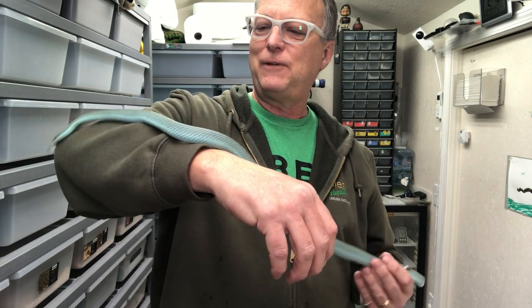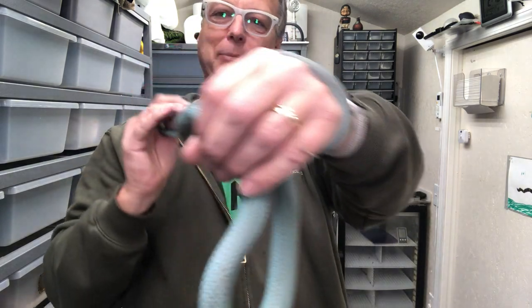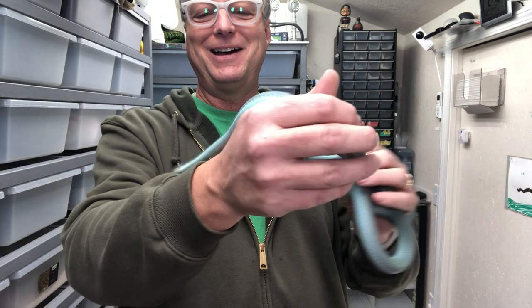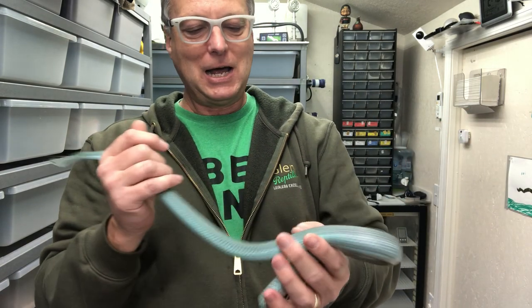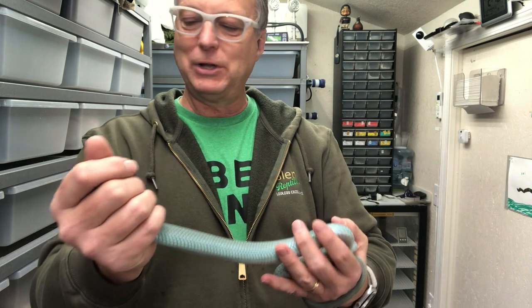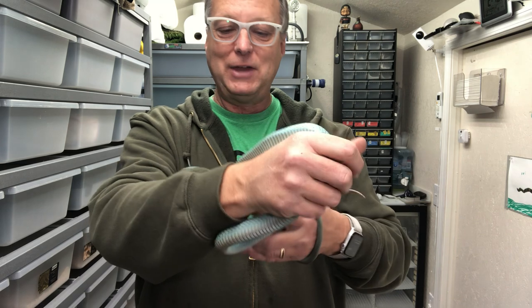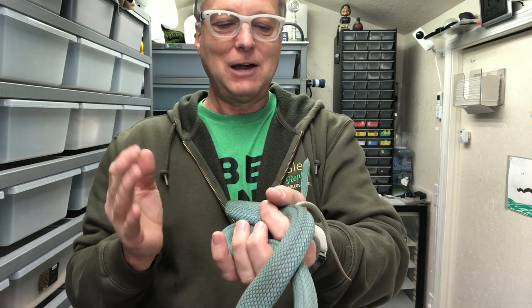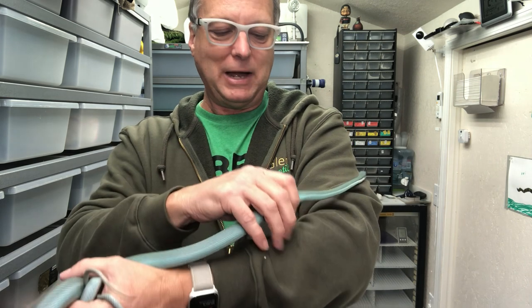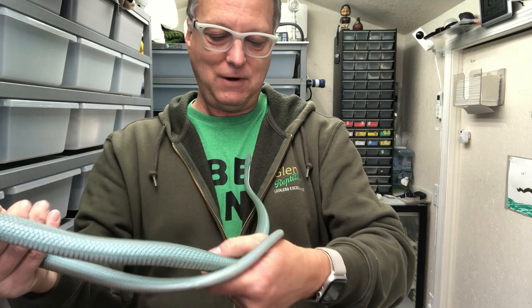They're a fun species — as you can see they're not going to ball up in your lap like a ball python. They are pretty active but they are not biters. Even pulling them out of the cage they're not interested in biting. They do have a tendency to want to make a run for it, but as you can see they're not spastic when you pull them out — they just always want to climb away. Very fun species.